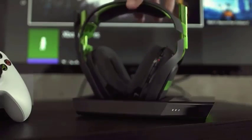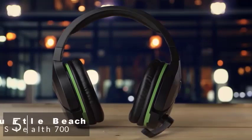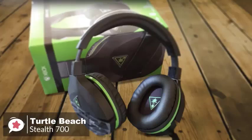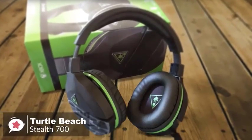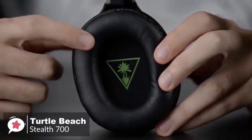At number five is the Turtle Beach Stealth 700. The Turtle Beach Stealth 700 wireless headset for the Xbox One is an awesome headset that connects directly to your Xbox One without an adapter, delivers very good sound, has the right amount of controls, and is very comfortable.